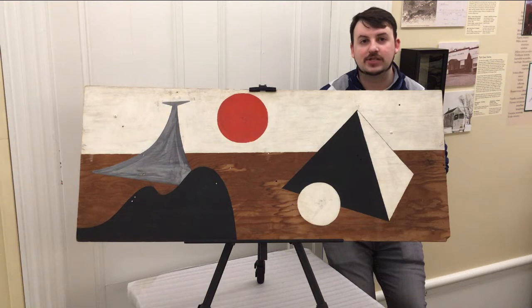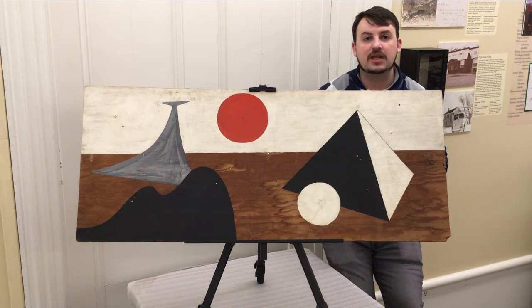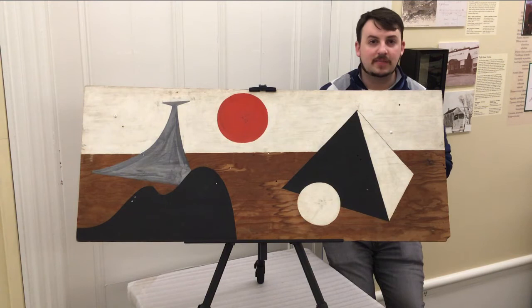What we're looking at is a maquette, or artist study, made by Alexander Calder while working on a project here in Litchfield. This study is completed on a piece of plywood. You can see that in some areas it has screw holes, leftover screws, different nicks and dings — almost as if it was a piece of scrap wood that he had found and started painting on.